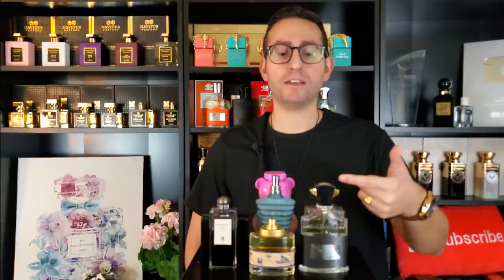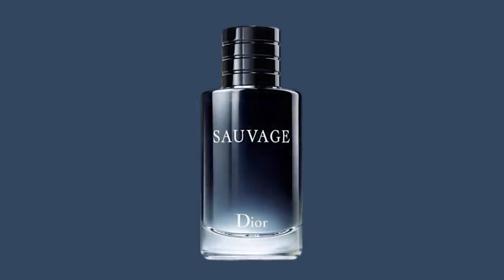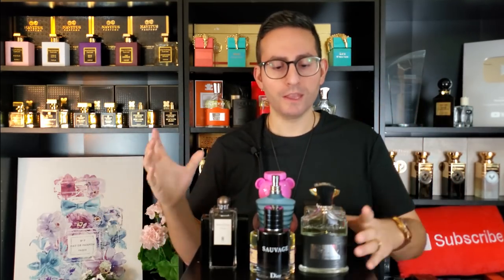My most complimented fragrance: on the niche side, it is Creed Aventus. But on the designer side, I thought about it — Bleu de Chanel has done wonders for me, and Acqua di Gio by Giorgio Armani has done wonders for me. But by far, to this day, my most complimented scent — every time I put it on, somebody compliments me — is Dior Sauvage, the Eau de Toilette. Although nowadays it might be a little dated, I still think it smells very modern, very contemporary. I've had so much success wearing it out, going to the mall, wearing it to work, getting complimented by colleagues and people around me.